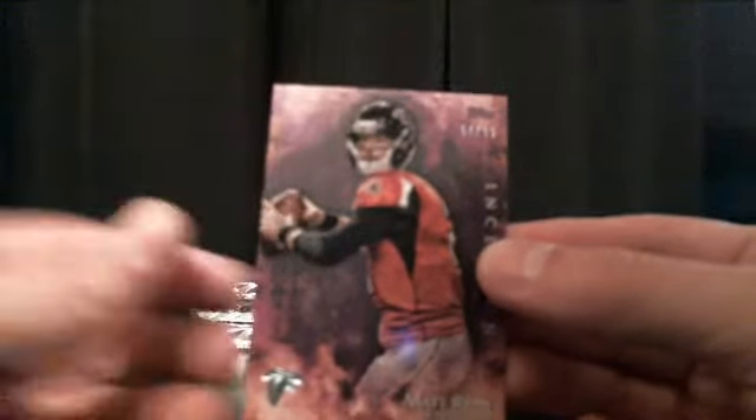We got Reggie Bush and Matt Ryan number 99. If it is a little blurry, you might want to refresh.